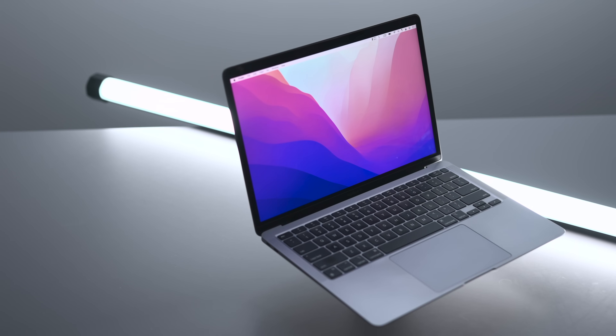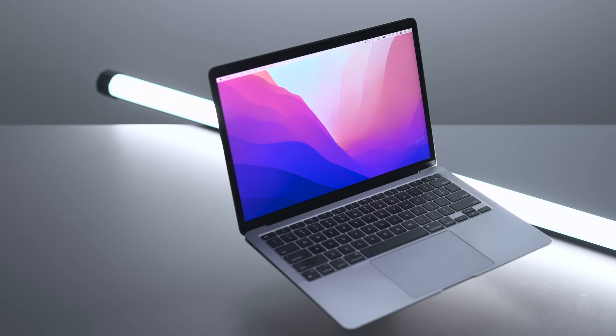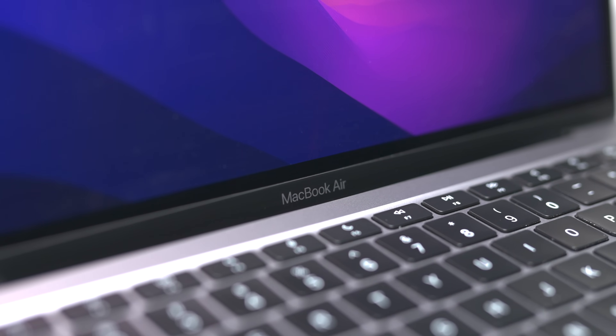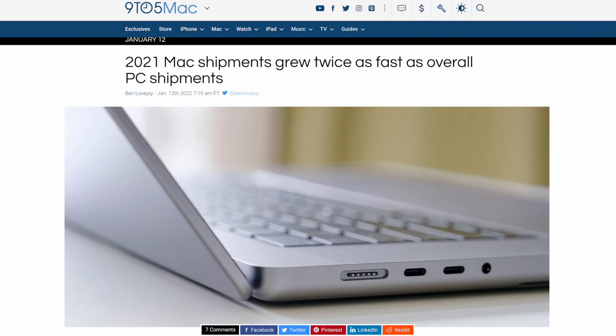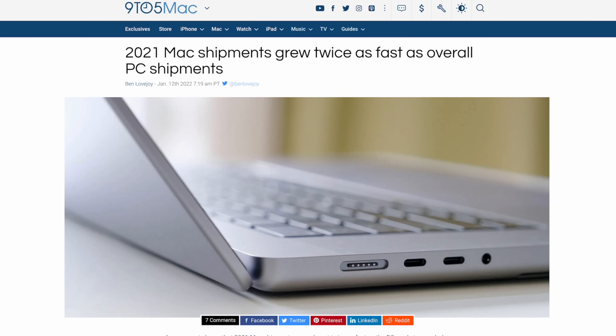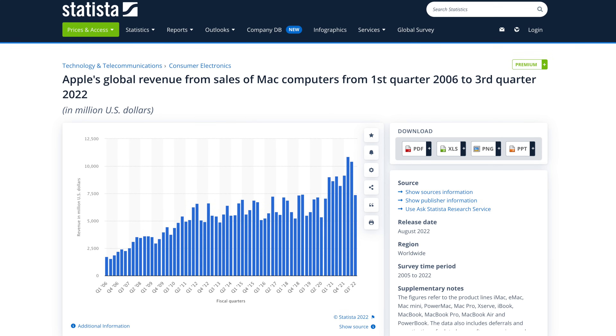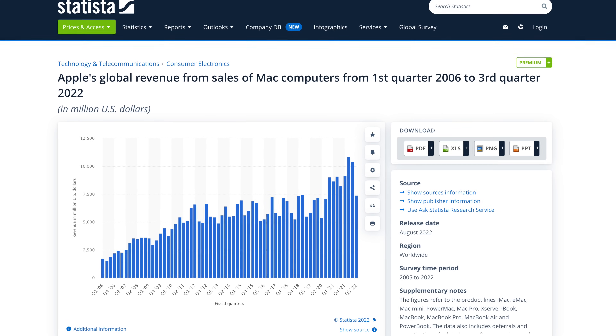The M2 MacBook Air sounds like a no-brainer, right? Well, that's where the price comes in. The MacBook Air has traditionally been Apple's most affordable MacBook product, and when it got updated to Apple Silicon in 2020, a surprisingly large amount of Windows PC users made the switch as well. Take a look at Apple's global revenue from the sale of Mac computers from 2006 to 2022 — these sales are all Macs combined and not just the Air, but you get the idea.